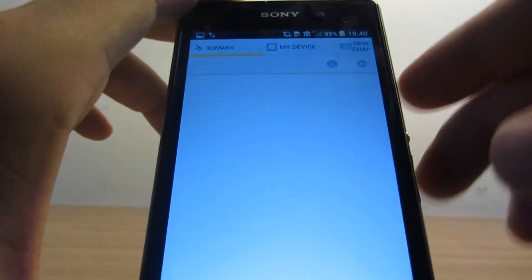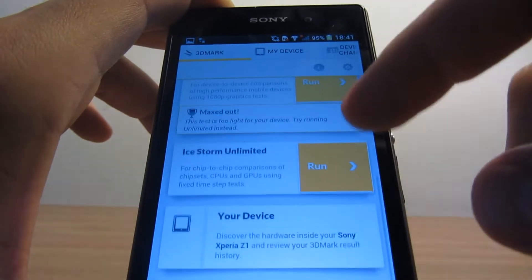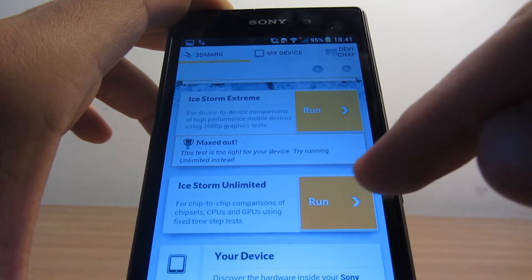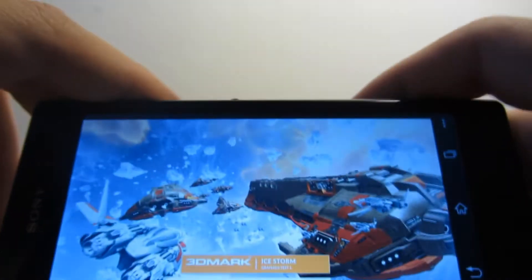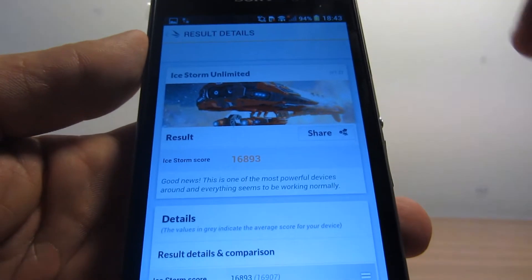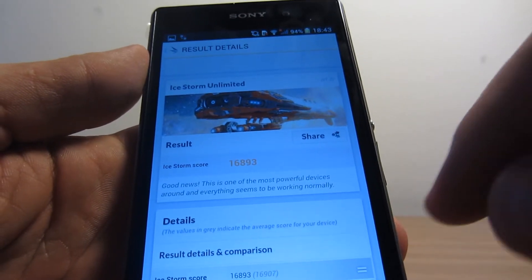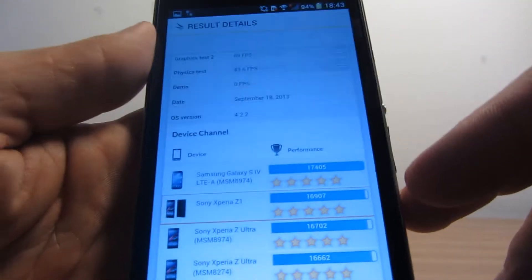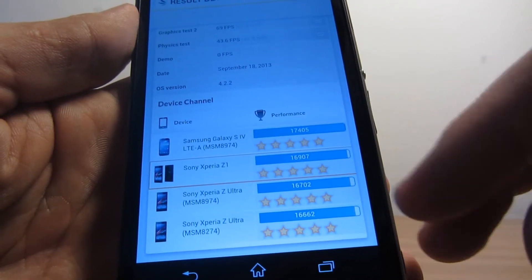Now we're carrying on with the 3DMark benchmark — we're going to run the Ice Storm Unlimited. Here are the Ice Storm Unlimited test results: the Xperia Z1 scored 16,893. As you can see, it scored a little below the Samsung Galaxy S4 but a little more than the Sony Xperia Z Ultra.